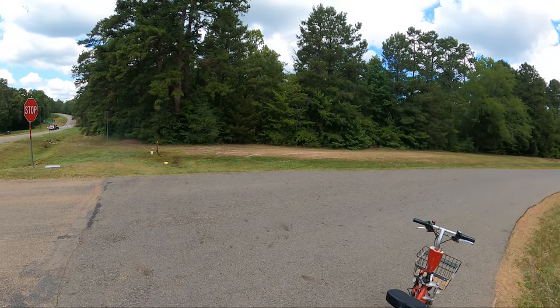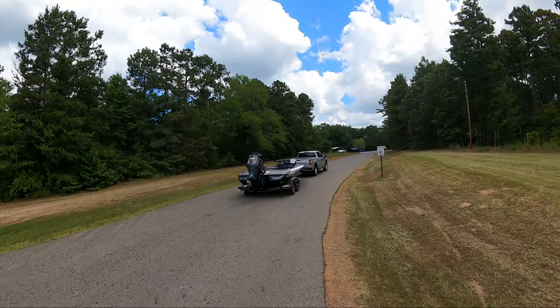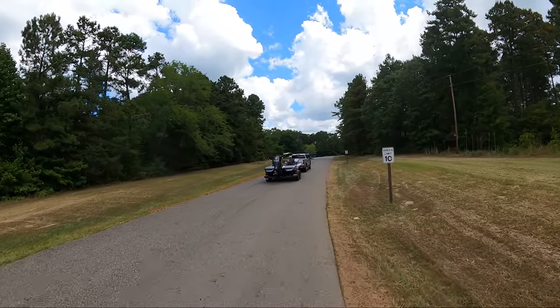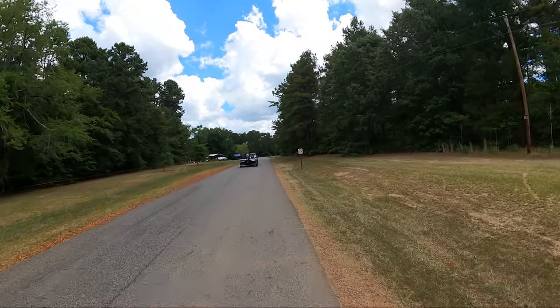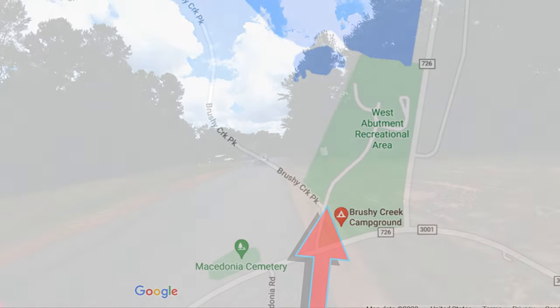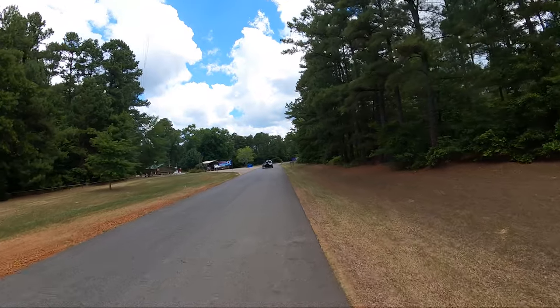First, we're going to go down and visit the public access boat ramp and day use area, and then we're going to come back and go through the Brushy Creek campground.